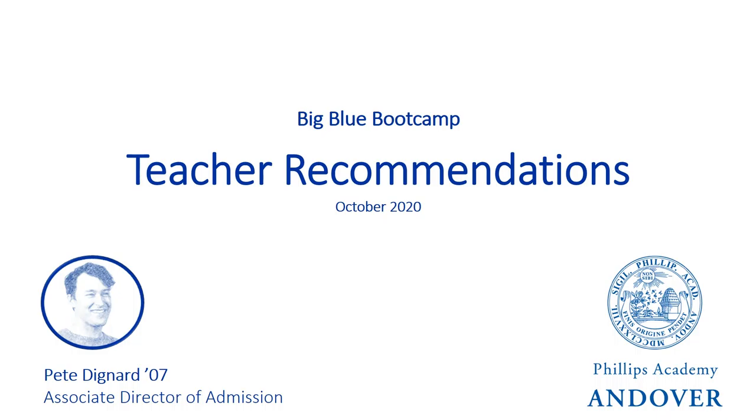Today, I want to talk to you about teacher recommendations, one of the requirements you need to submit in order to complete your application at Andover. I'll start this talk by asking a question: why are teacher recommendations required in our application process?